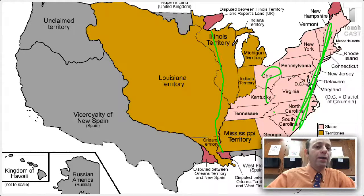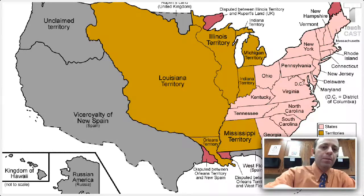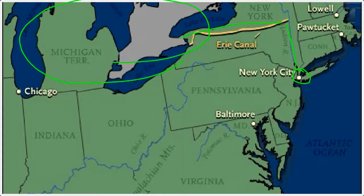First, a canal. The canal that they came up with was the idea of the Erie Canal. They wanted to be able to connect New York City along the Hudson River, build a canal that would allow shipping on the Great Lakes and the shipping of products to places like Ohio, Indiana, Michigan, and so on.